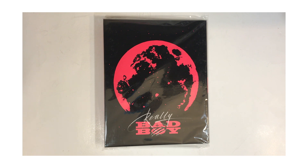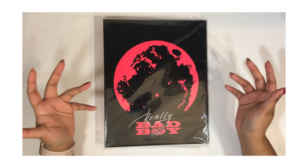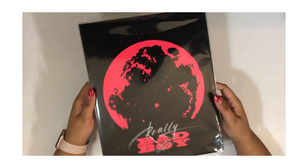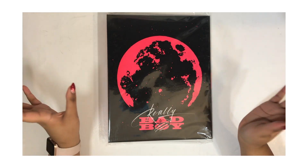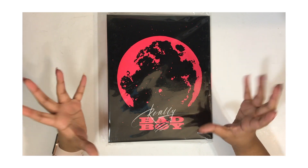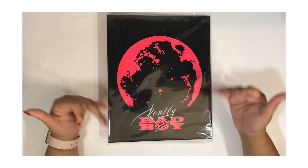Hey, what's up, I'm Zoe and today I have this binder. This is a very impromptu unboxing setup video. For Really Bad Boy, SM put out official merch this time including a binder, and I have always wanted a group binder.